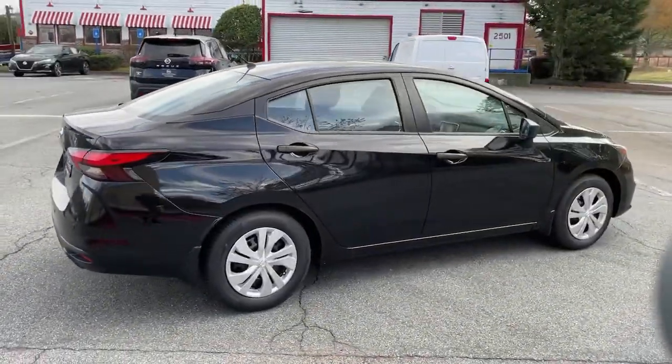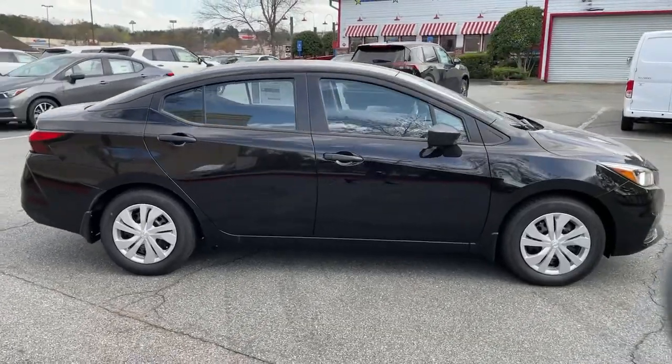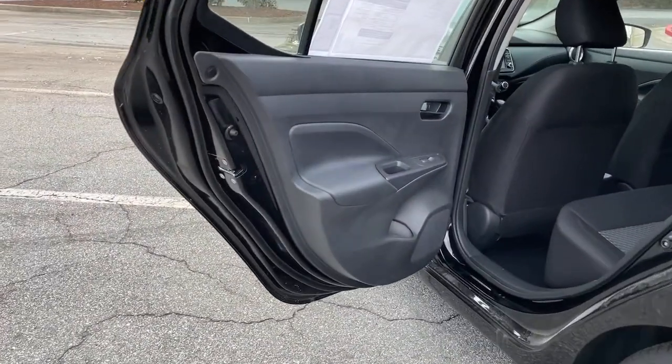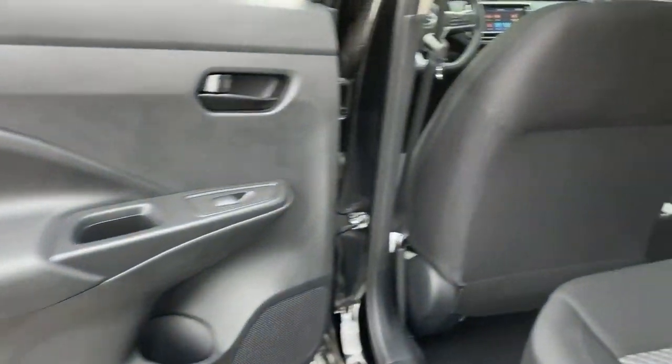The following are some of this vehicle's highlighted options: electronic stability control, trip computer, bucket seats, power windows, wheel covers, and power steering.